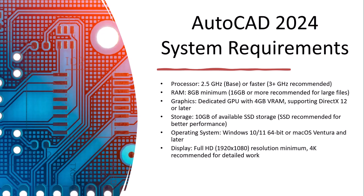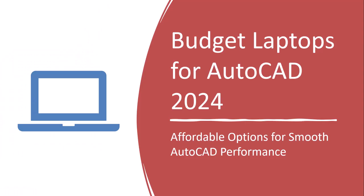So these are the minimum requirements to run AutoCAD on your PC or laptop. Now we will discuss five budget laptops on which you can run AutoCAD 2024 easily.